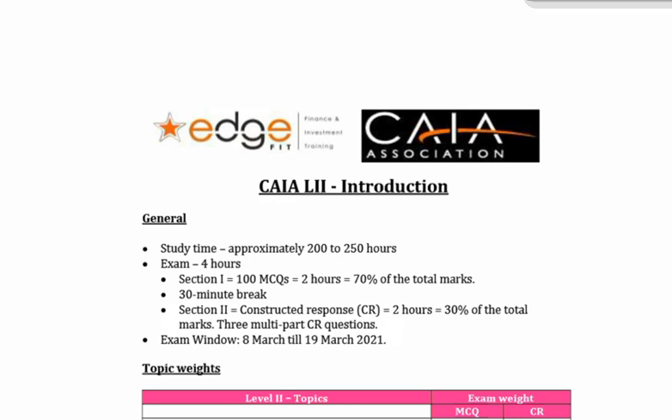What I plan to do in this CAIA Level 2 introductory video is to have a look at the CAIA Level 2 syllabus, have a look at the CAIA Level 2 program, look at the Edge program that we plan to offer and what we plan to provide. Let's get ourselves going. First of all, let's start off with a little bit of a general intro.